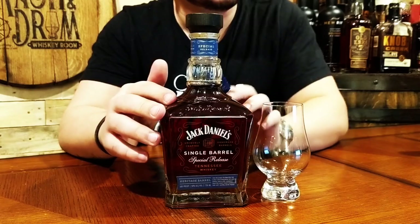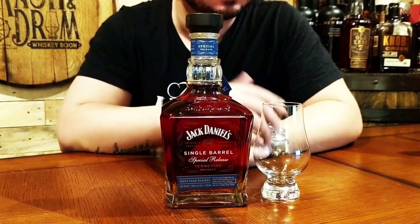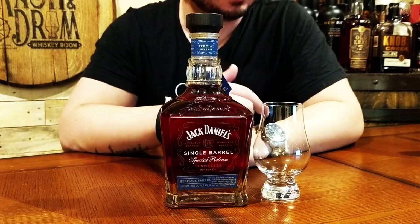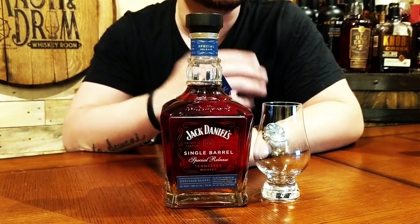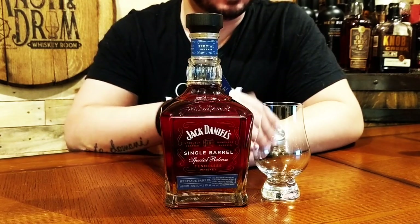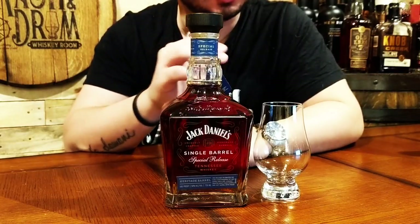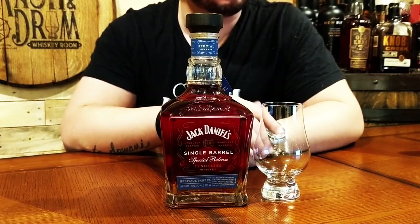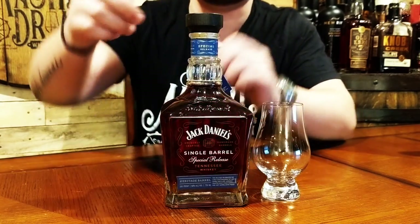The Jack Daniels Single Barrel Heritage Barrel is a limited edition release for the brand's Single Barrel Series. As is the case for all Jack Daniels whiskeys, these barrels were constructed at the brand's own cooperage facility, matured at the top of the highest elevated warehouses, aged in new toasted then charred American oak, and bottled at 100 proof. This is a US exclusive release with an MSRP of about 65 dollars.